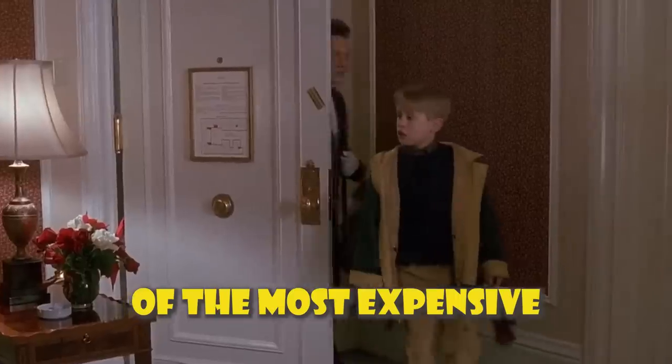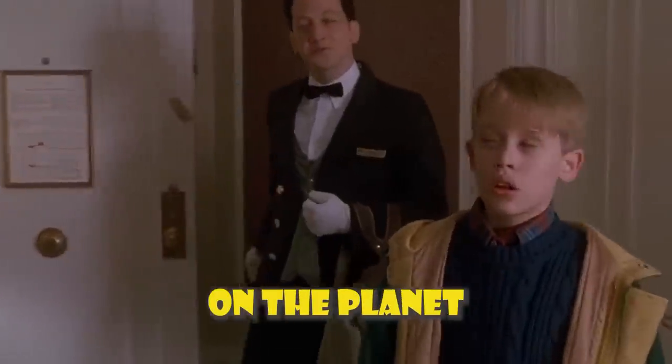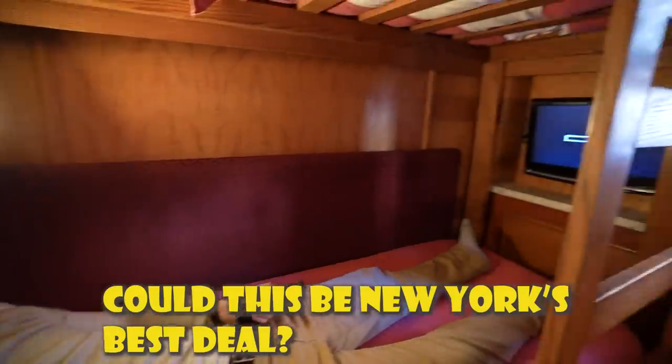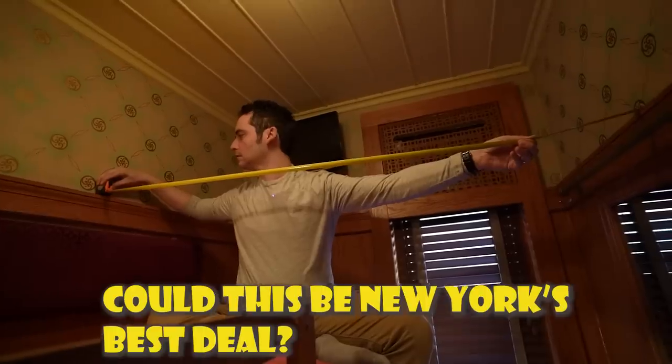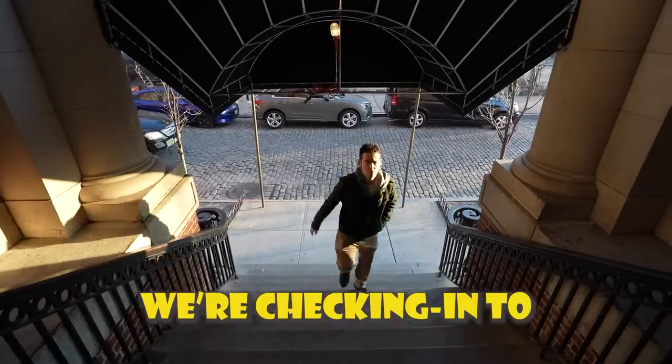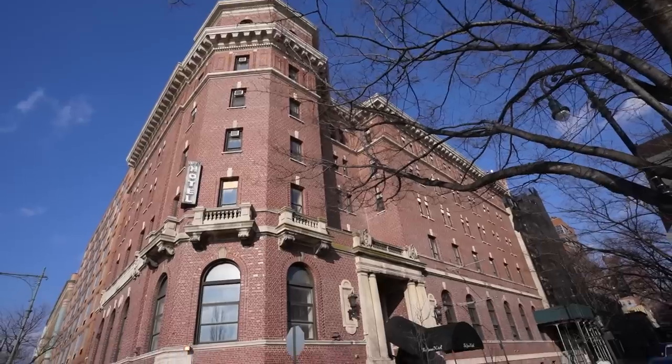New York City is home to some of the most expensive hotels on the planet, but if you don't mind a room shaped more like a cruise ship cabin, could this be New York's best deal at a little over $100 a night? Today we're checking into the Jane Hotel.